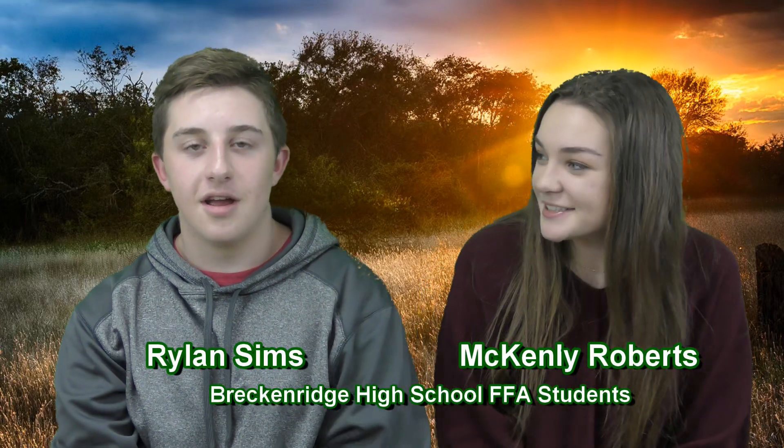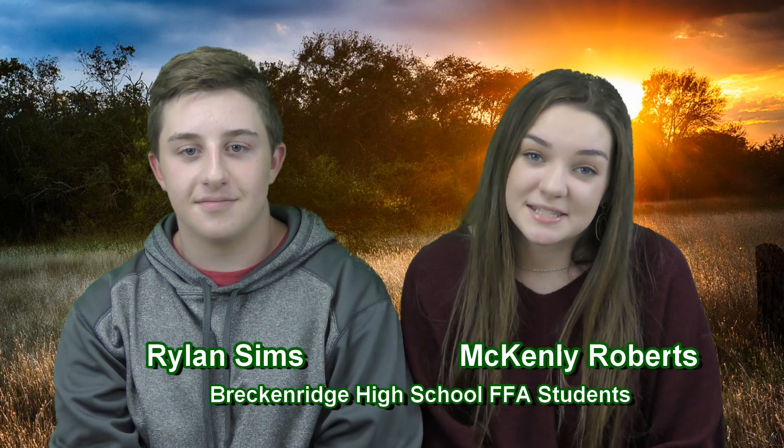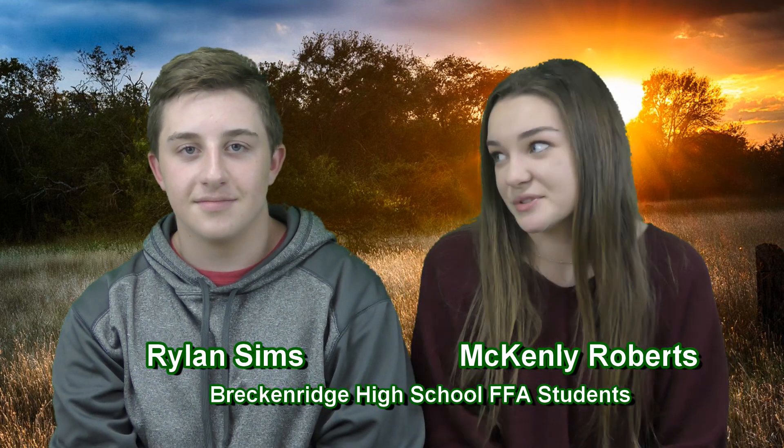Hi, my name is McKinley Roberts and I'm Rowan Sims, and we're here to tell you about our artificial insemination demonstration that we do for agricultural skills.